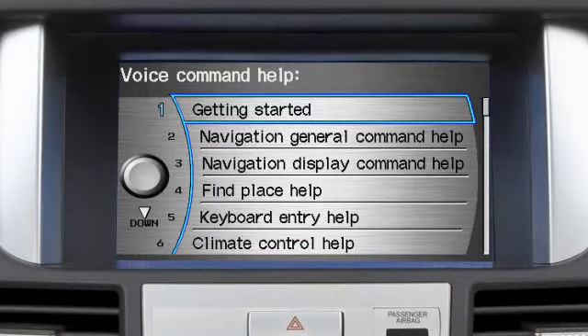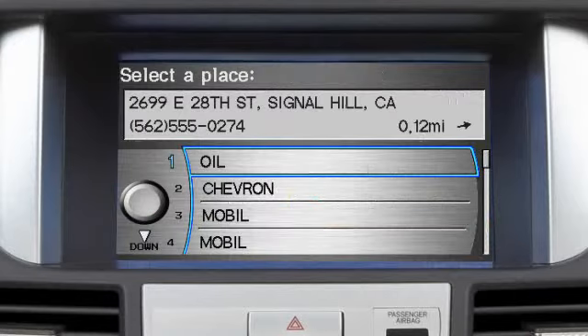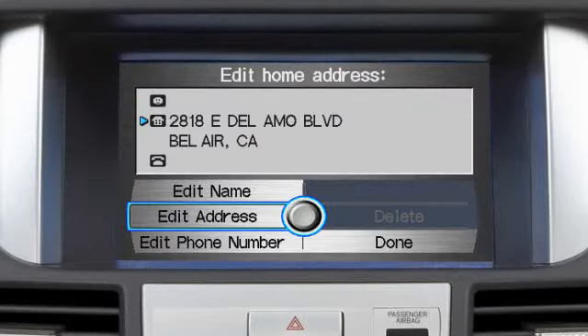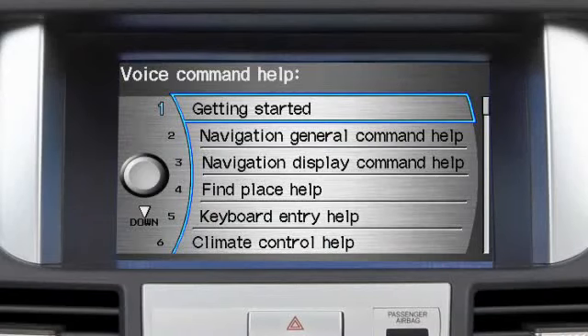Examples of navigation commands include "find nearest Chinese restaurant," "display gas stations," and "go home." Climate control examples include "change driver's temperature to 71," "turn on defrost," and "reduce fan speed." Audio system examples include "radio scan," "play CD4 track 3," and "play XM1 preset 6."